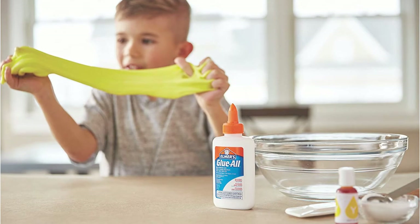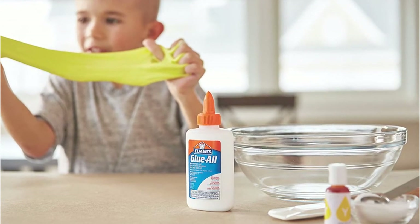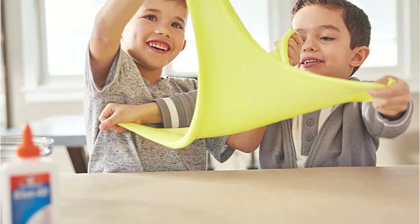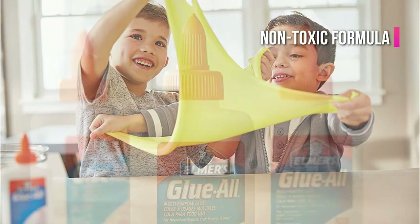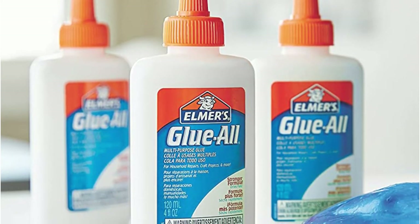Our third and final option from Elmer's is their Extra Strong Liquid Glue, developed to bond to almost anything including paper, material, timber, ceramics, and leather, letting you create or repair virtually anything you can desire. The safe, non-toxic formula makes this a great PVA craft glue to use with kids, and the fast-drying capabilities mean you don't need to worry about ruining your projects by moving them too quickly.